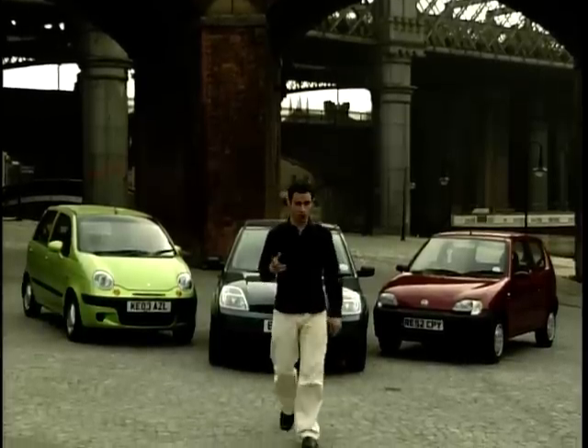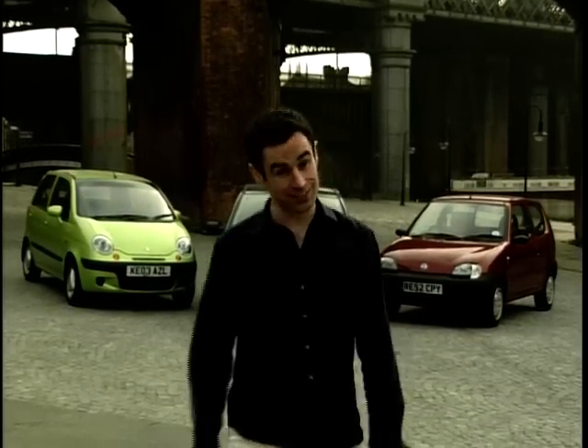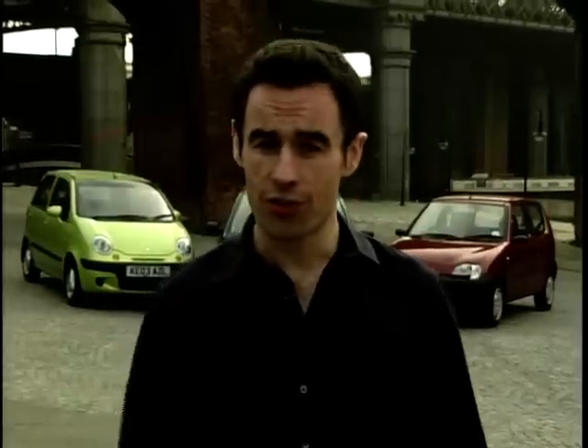So far it's the Fiesta that's out in front for first-time buyers. Make sure you stay with us because later on in the programme, we'll be discovering whether the Matiz or the Seicento can overtake the Fiesta out on the road. But right now, it's time to join Mr. Coogan — and if you thought the Fiesta was an expensive first-time buy, wait till you see what he has in store for us.